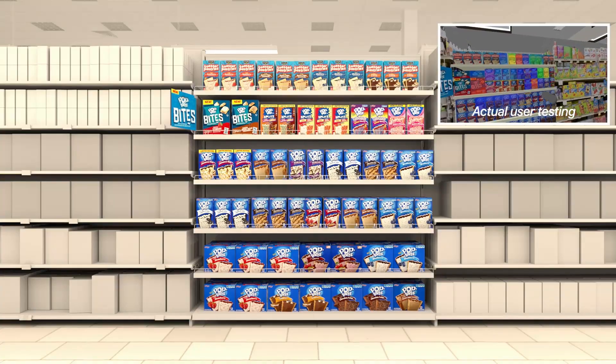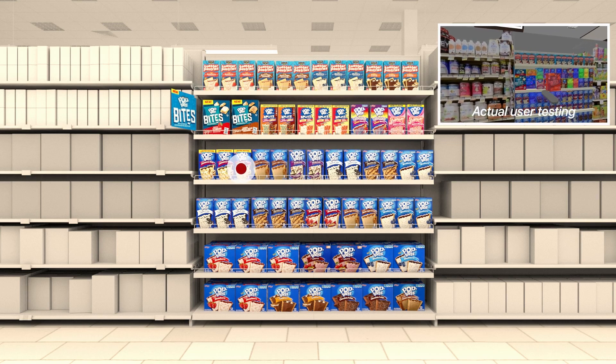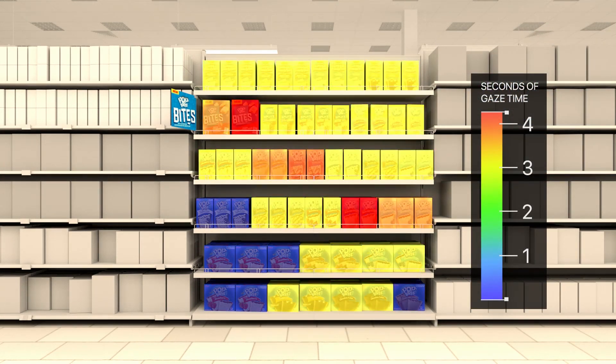When gathering data for Pop-Tarts Bites, we knew what the traditional methods had already shown — that consumers expect to find new products higher up on a shelf. So in our first testing scenario, we placed the product on a high shelf and added promotional signage, and captured shoppers' eye movements as they looked at virtual shelves. We can see their eyes were drawn to the sign and nearby products, which even helped visibility of other brands placed above the Pop-Tarts Bites.